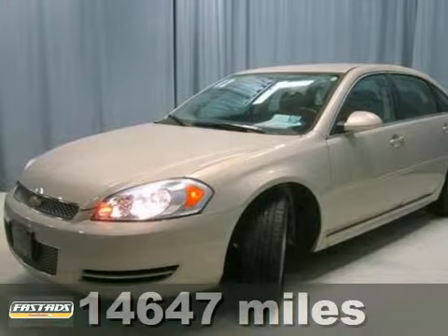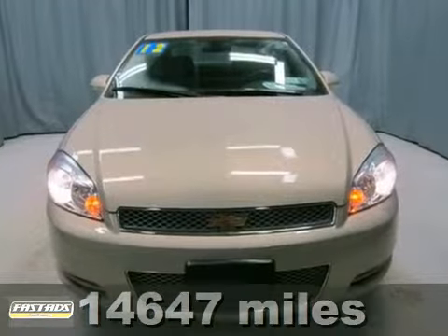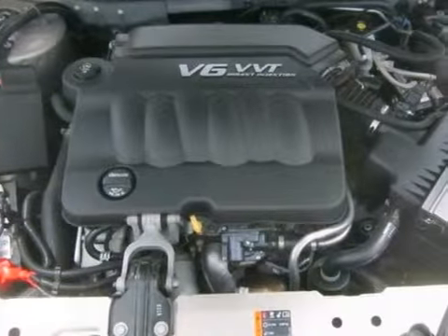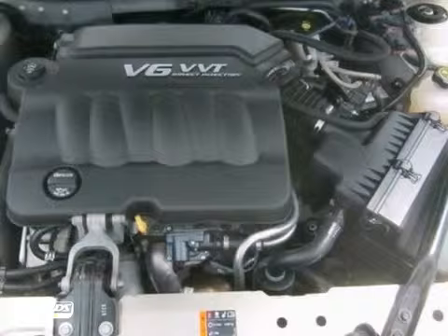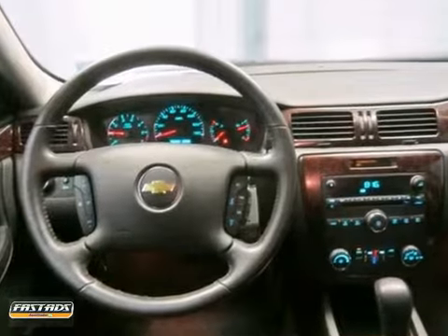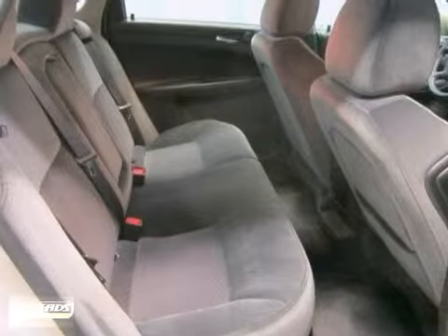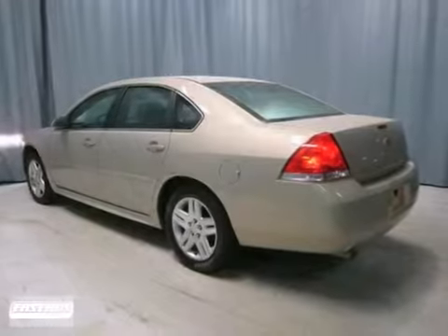Want to save some money? Well get the new look for the used price on this clean one owner 2012 Chevrolet Impala LT. The previous owner purchased it brand new and it comes certified. With plenty of passenger room you don't have to worry about being cramped and this one comes with remote start, power everything and two warranties.